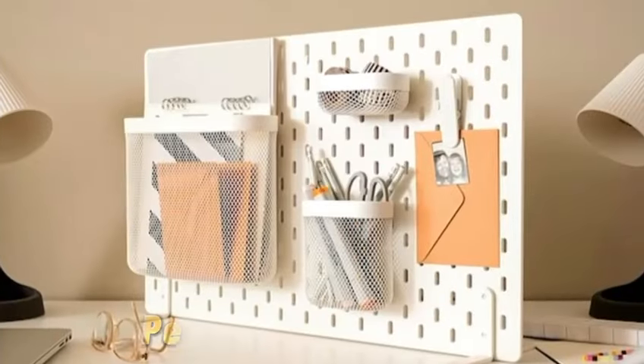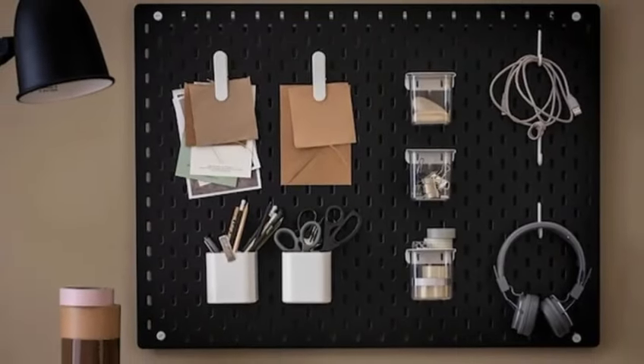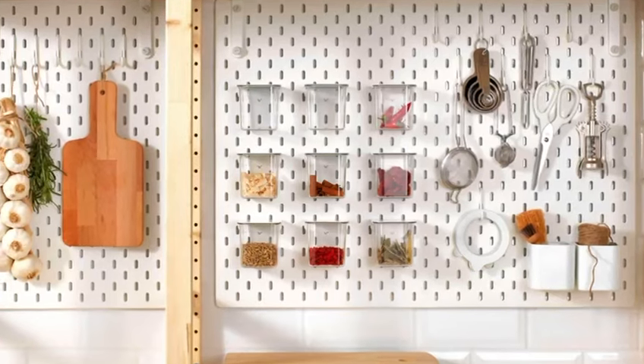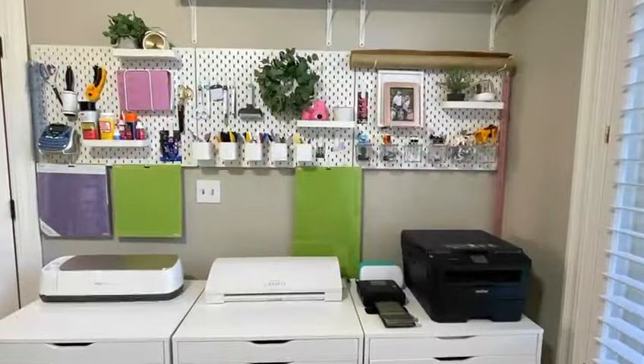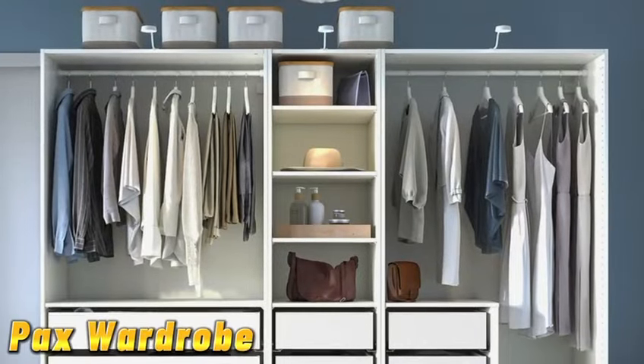Next up we have the scatus pegboard. Organize your workspace or craft area with this customizable pegboard system. Hang tools, supplies, or even plants to create an inspiring and clutter-free environment.